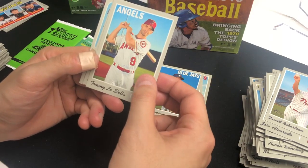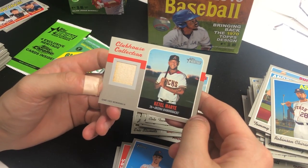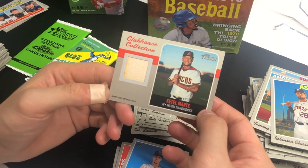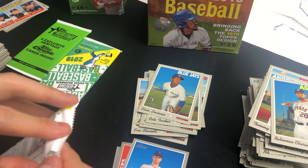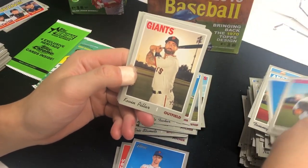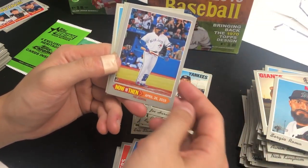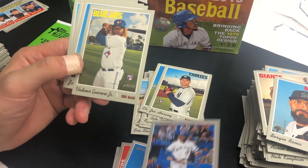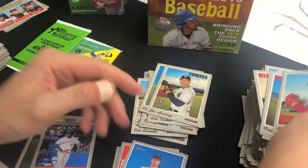Elvis Luciano, Tommy La Stella, Robinson Chirinos. And this thick card is a Clubhouse Collection game-used memorabilia of Ketel Marte — nice, we got a hit! Two more packs. Brendan Kinsler, Kevin Pillar — best defensive center fielder — Joe Harvey rookie, Sergio Romo, and there you go — Vlad Guerrero Jr. And speaking of Guerrero, we got another Guerrero Jr. right after that. Great. Jorge Lopez, Freddy Galvis, and Matt Harvey. Last pack.